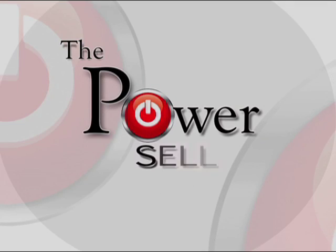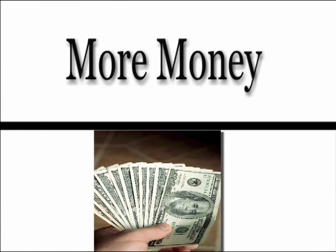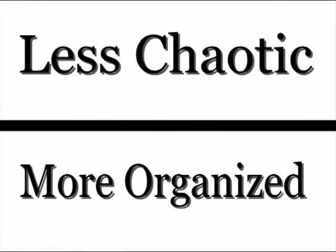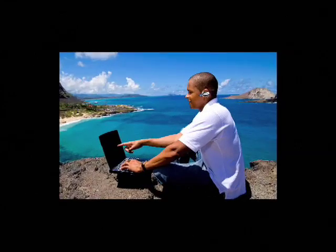Hi, welcome to the world of power selling. Wouldn't it be wonderful to make more money, have more free time, and live a less chaotic, more organized life? So the big question is, how can I make more money in less time?